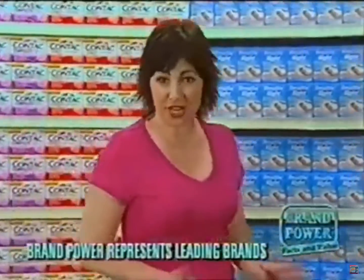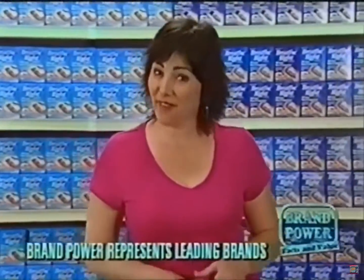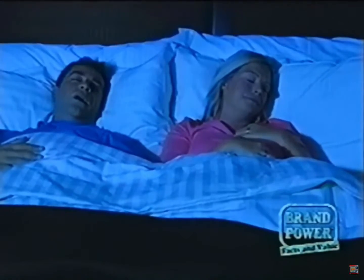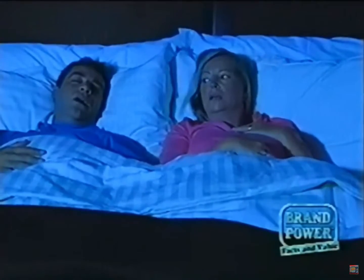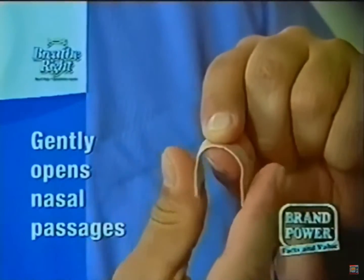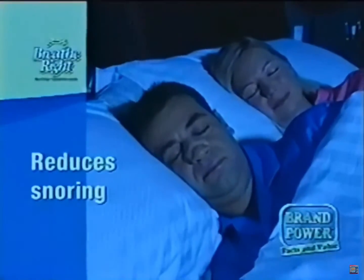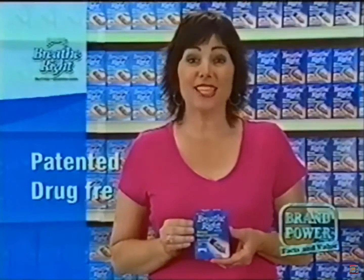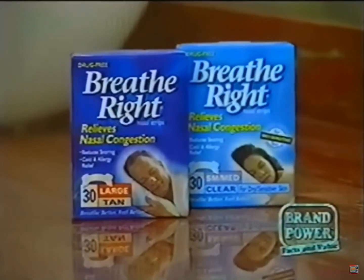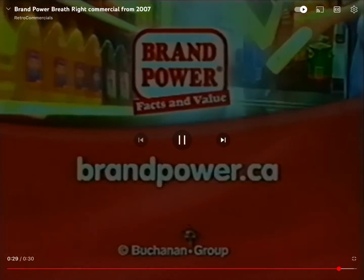If you suffer from snoring or nasal congestion, you can get fast effective relief. Try Breathe Right Nasal Strips. When your nasal passages are restricted, you're more likely to breathe through your mouth. As you lie down at night, your throat muscles relax and this causes snoring. Breathe Right Nasal Strips gently open your nasal passages so you can breathe through your nose, close your mouth and reduce or eliminate snoring. Patented and drug-free Breathe Right Nasal Strips — you'll sleep better, feel better, and so will those around you. Brand Power, helping you buy.